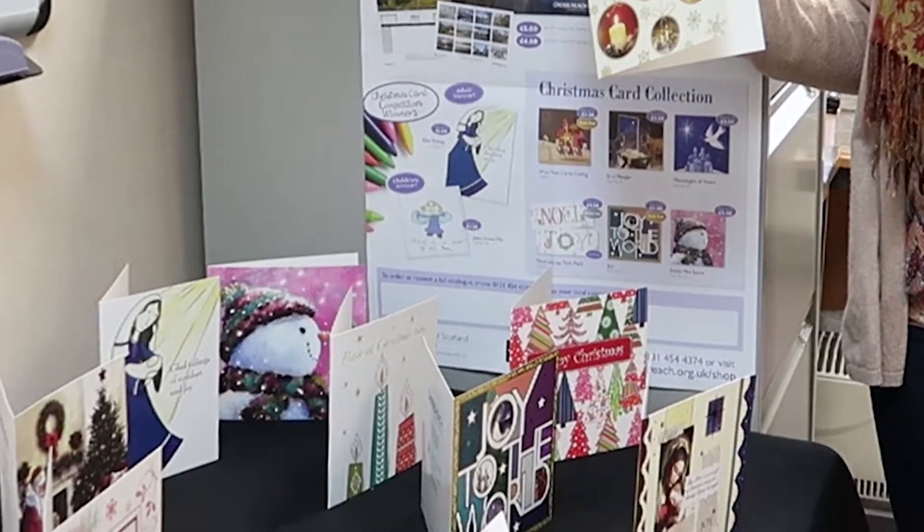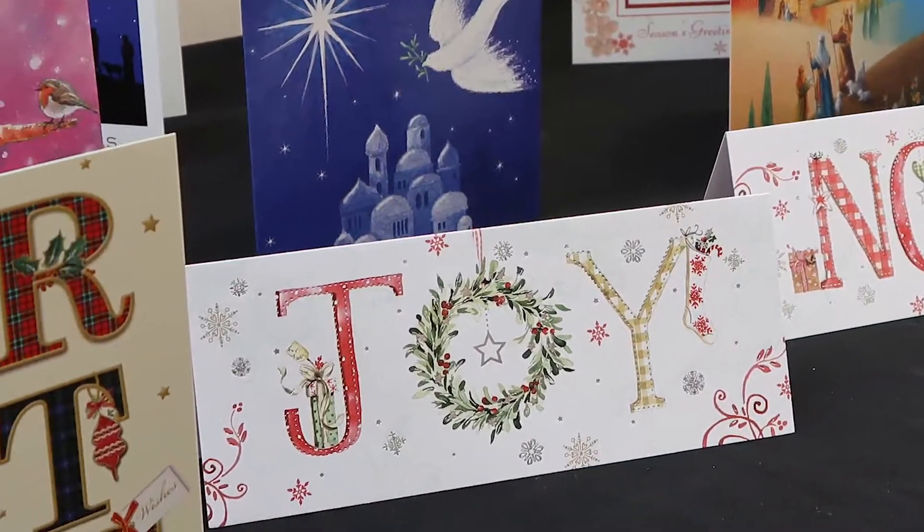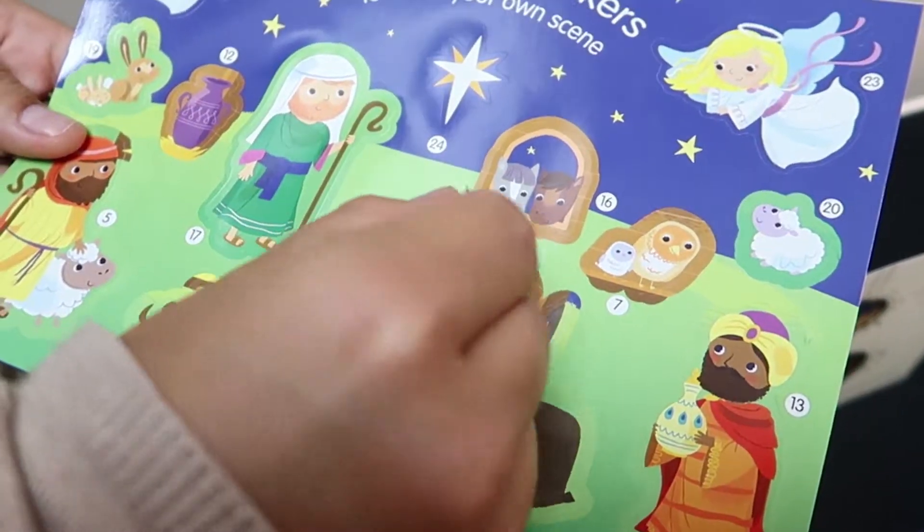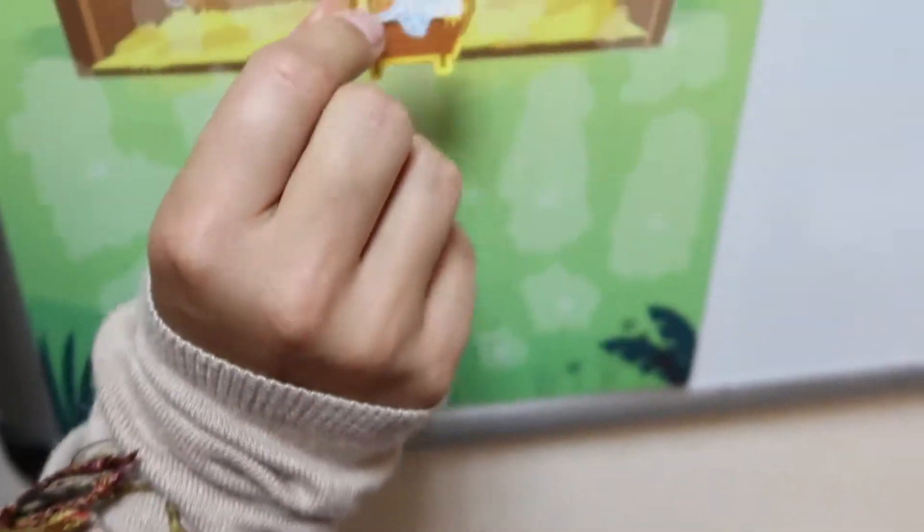And we have our Christmas cards as well. New this year is our fabulous Nativity Sticker Advent Calendar. You can build your Nativity scene by adding a new sticker every day.